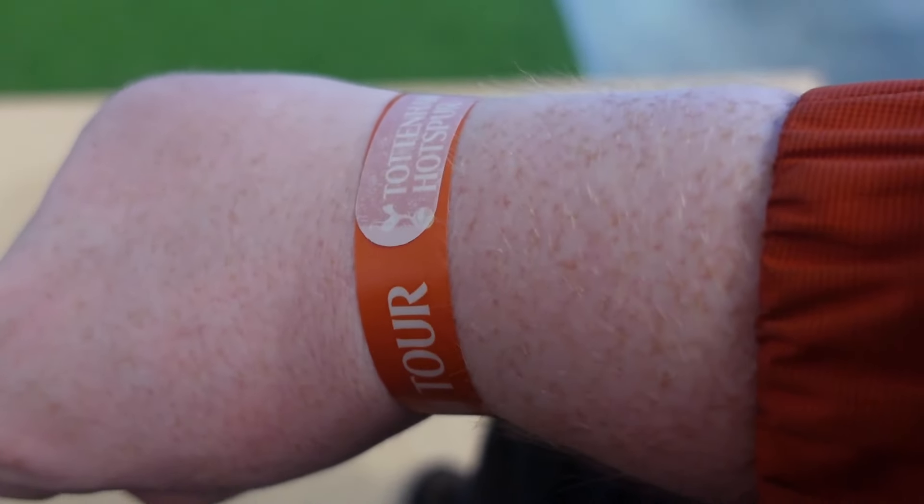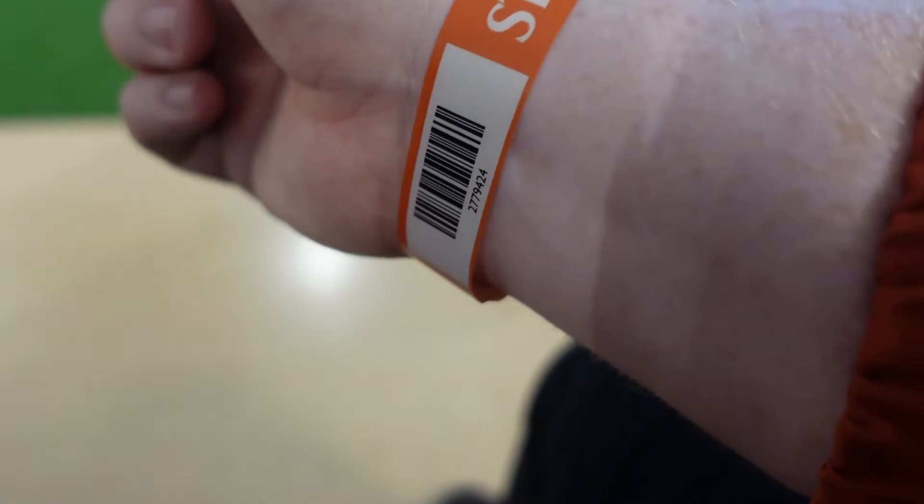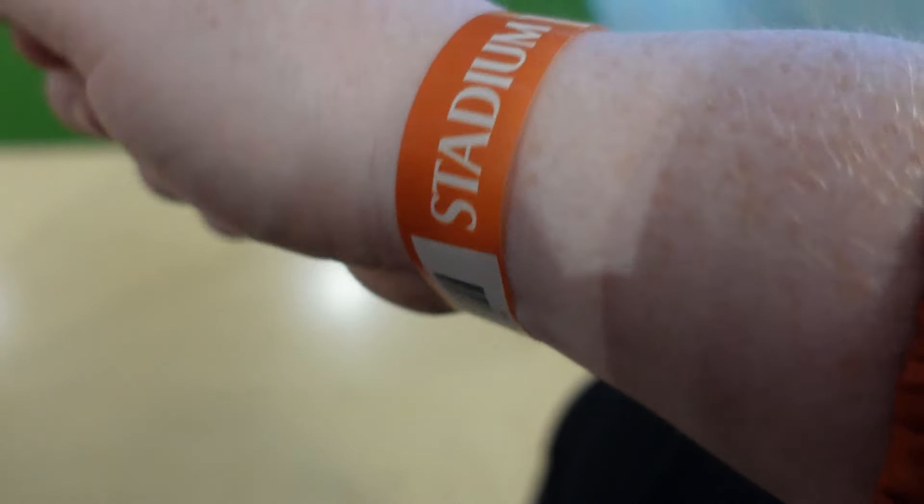You are also given a wristband at the beginning of your tour which is scanned and will be checked as you start your stadium tour.